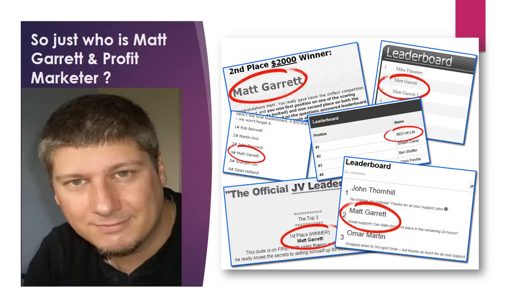So just who is Matt Garrett and Profit Marketer? I've been blogging and marketing online for well over a decade and still actively run several hundred niche blogs. My products are always based on things that I use, work for me, and save me time and/or money in my own online business.